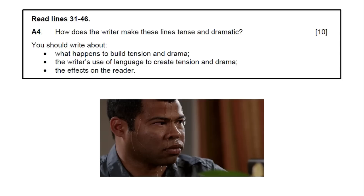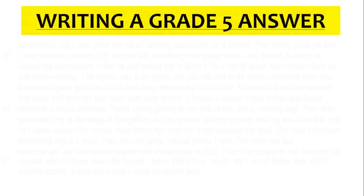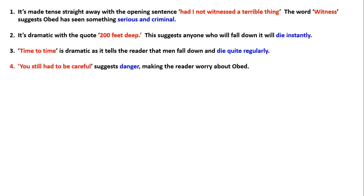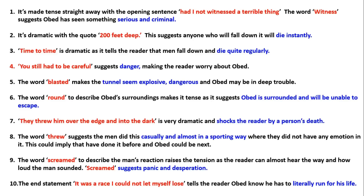In the Obed extract, the question is: 'How does the writer make these lines tense and dramatic?' Pick out one thing and say why it makes it exciting. My examples: '200 foot deep — this suggests anyone who falls will die instantly.' 'Blasted makes the tunnel seem explosive and dangerous.' 'They threw him over the edge and into the dark is very dramatic and shocks the reader.' 'The word scream raises tension as the reader can almost hear how loud the man sounded — it suggests panic and desperation.' 'It was a race I could not let myself lose tells the reader Obed knew he had to literally run for his life.'